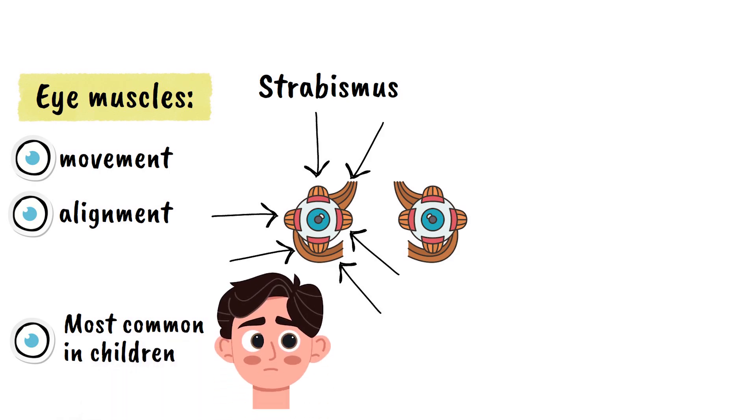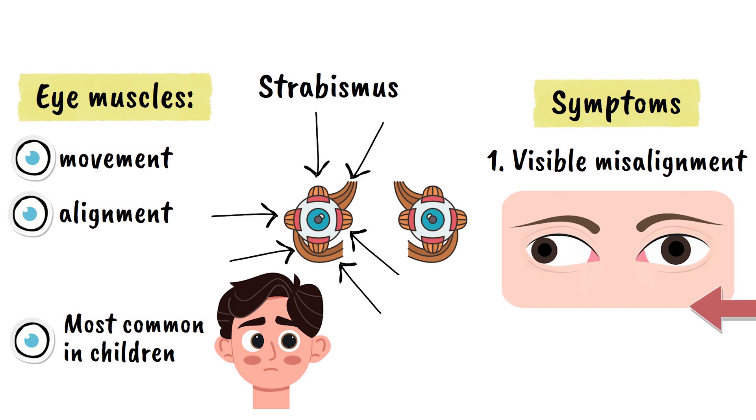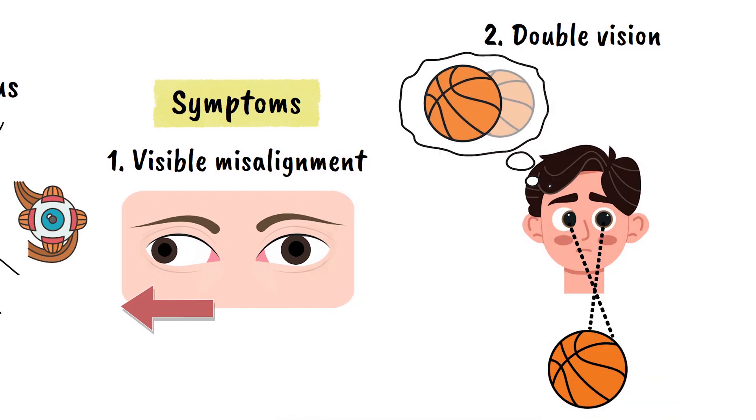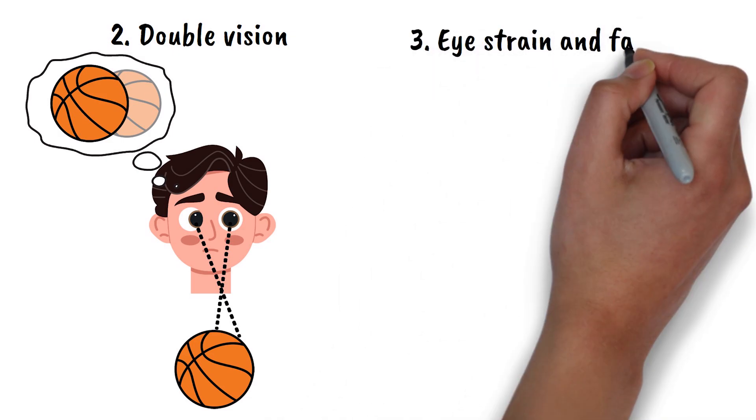Let's now see some common symptoms of strabismus. The most obvious sign is the visible misalignment of the eyes, where one eye appears to look in a different direction than the other. People with strabismus may experience double vision, where they see two images of the same object. This happens because each eye is sending a different image to the brain.